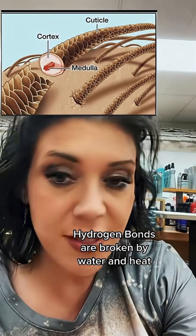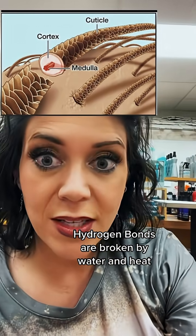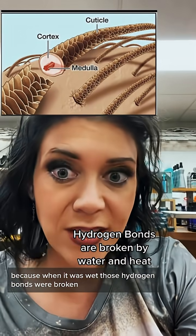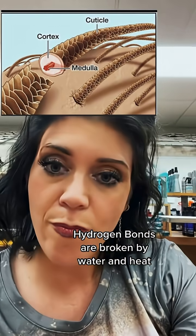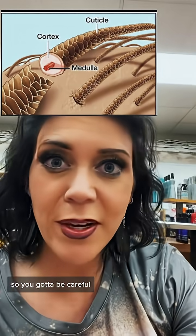Now your hydrogen bonds — water and heat are what breaks your hydrogen bonds. That is why when you have wet hair and you braid it, when you wake up and it's dry, it's wavy. Because when it was wet, those hydrogen bonds were broken and you were able to reform them by braiding your hair and letting it dry. So your hair is very, very fragile when it's wet.